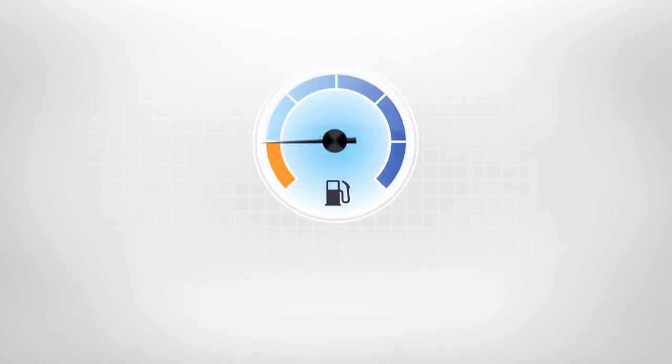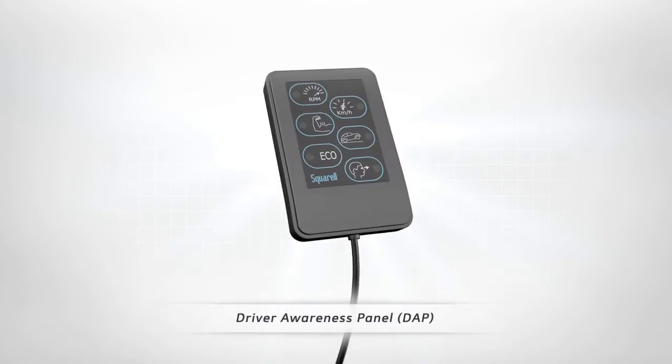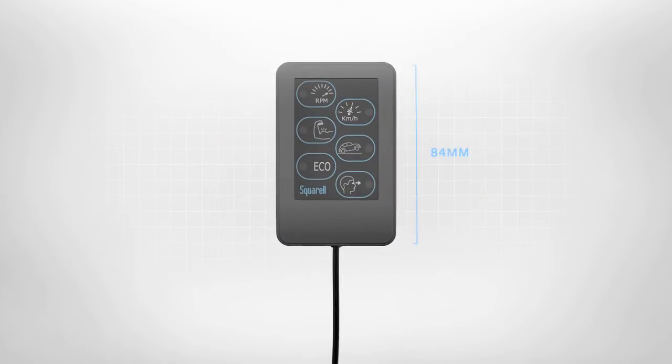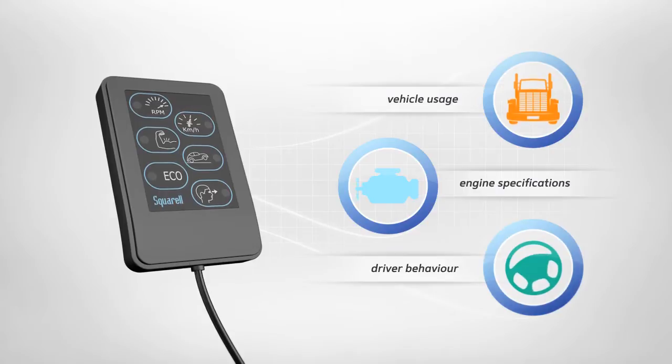Did you know that an efficient driving style can reduce your fuel consumption by more than 10%? To make drivers aware of their driving style, Squirrel introduces the Driver Awareness Panel — a small display installed in a vehicle which automatically recognises vehicle, engine and driver dynamics.